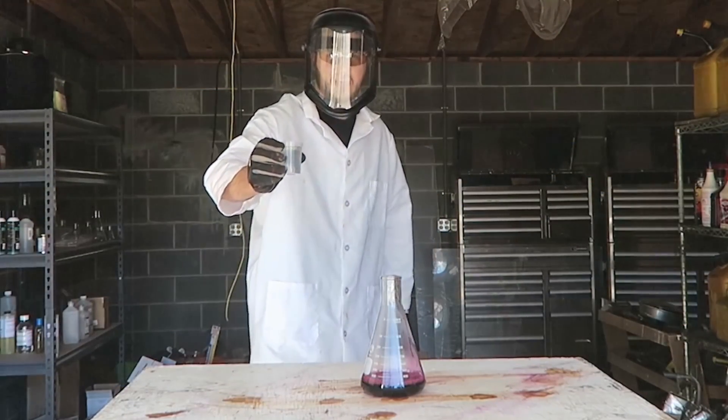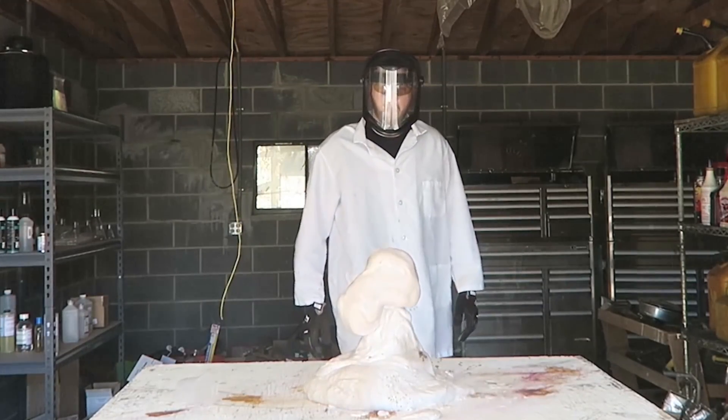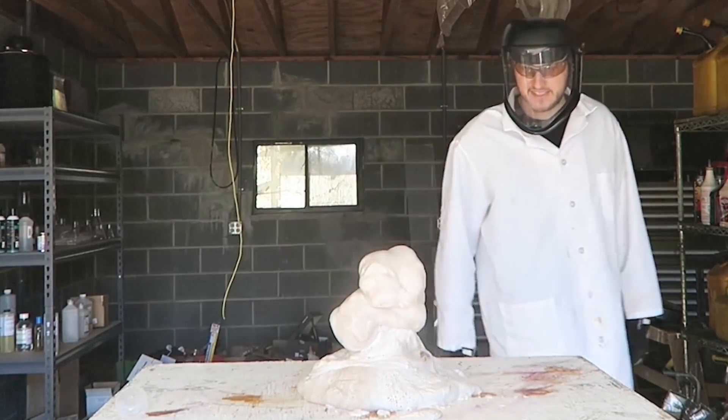Woo, science rules! Now we're gonna grab that hydrogen peroxide and pour it inside of here. Whoa, boom, look at this, this is insane.